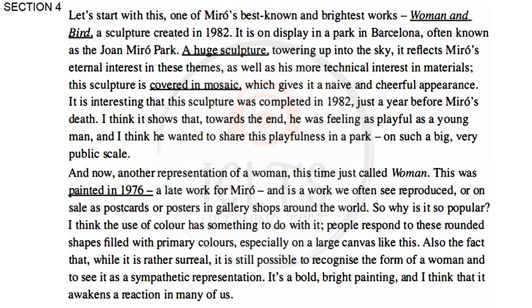I think it shows that towards the end, he was feeling as playful as a young man, and I think he wanted to share this playfulness in a park on such a big, very public scale. And now, another representation of a woman, this time just called Woman. This was painted in 1976, a late work for Miró, and is a work we often see reproduced or on sale as postcards or posters in gallery shops around the world. So, why is it so popular? I think the use of colour has something to do with it. People respond to these rounded shapes filled with primary colours, especially on a large canvas like this. Also, while it is rather surreal, it is still possible to recognise the form of a woman and to see it as a sympathetic representation.